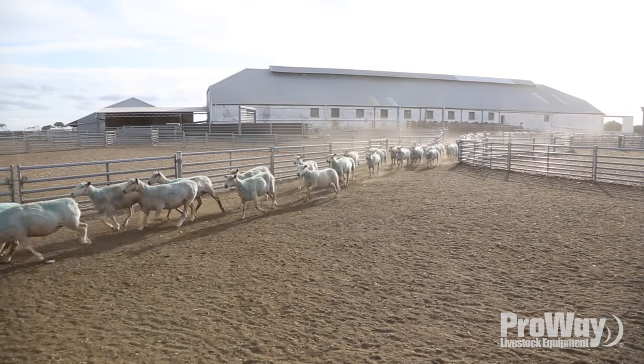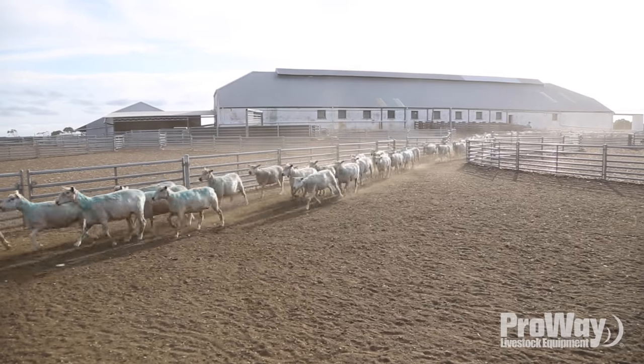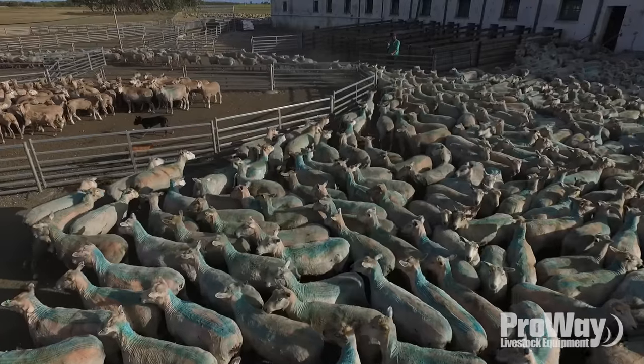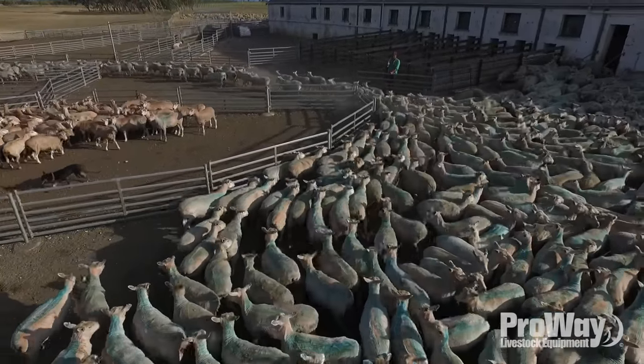The reason for selecting Proway is that they've been in the industry for a long time and they seem to be the leaders in a lot of the new technologies. I like the design, I like the materials, and I found them a very good company to work with.